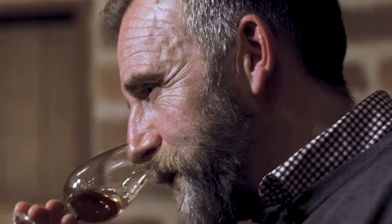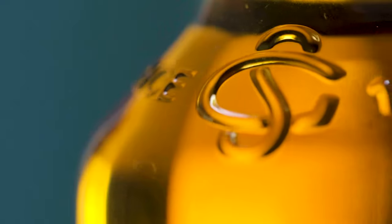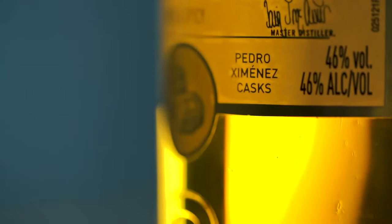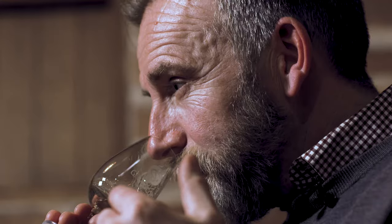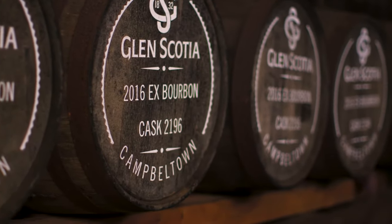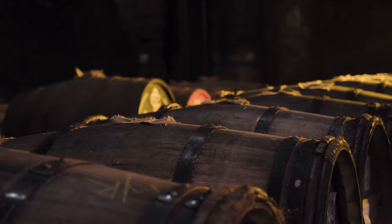Give it a nose. Wonderful depth to it. Medium robustness there. Caramelised sugars, sweet puddings, creme caramel, and wonderful balance though. So the different casks in there — the American, the European oak.